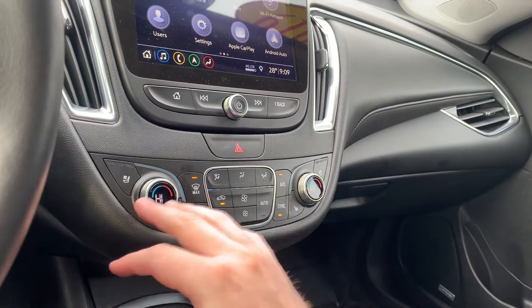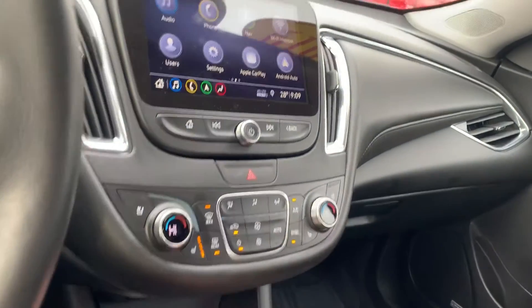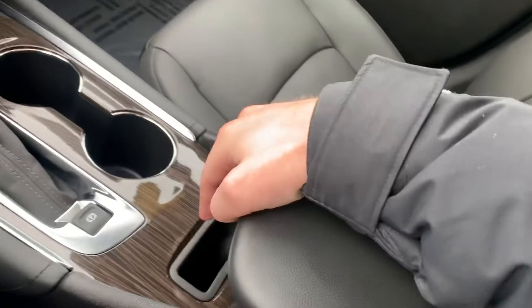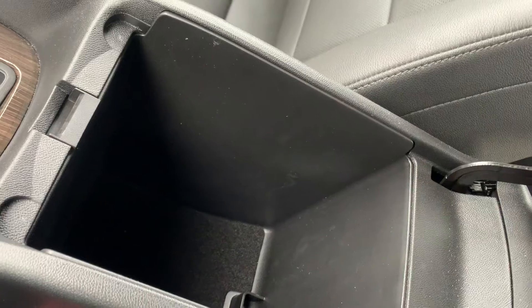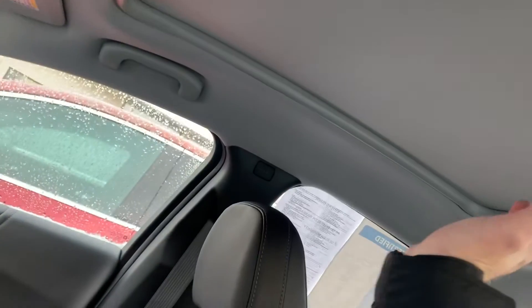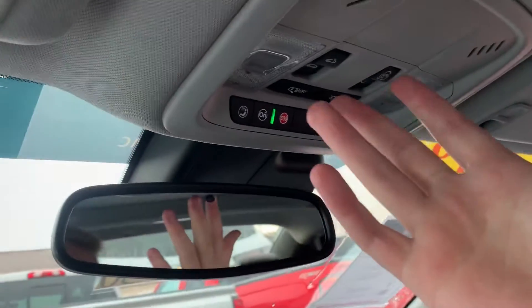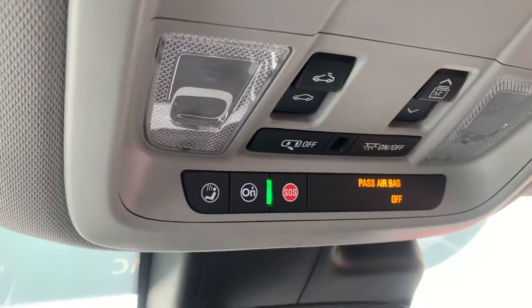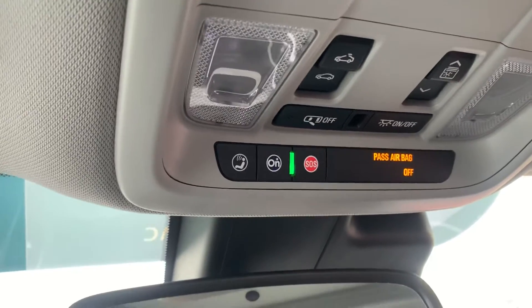Heated seats, cooled seats, and a dual climate control system. If you head into reverse, you've got your rear backup camera and front and rear parking sensors, so it will show you exactly how close you are to the vehicle in front of you. There's a nice big center console, and this one does have the moonroof — the roof goes all the way back, definitely very cool. Here are your moonroof controls, child safety locks, dome light settings, and OnStar.